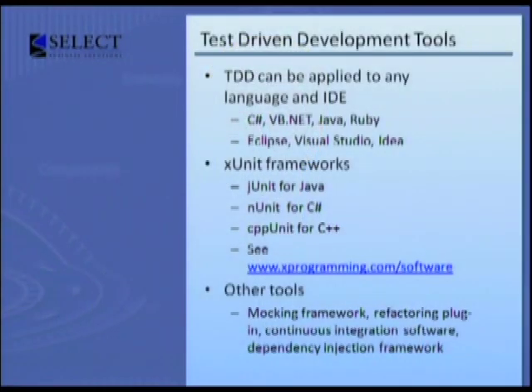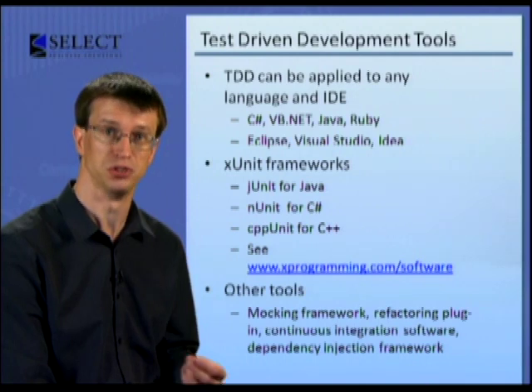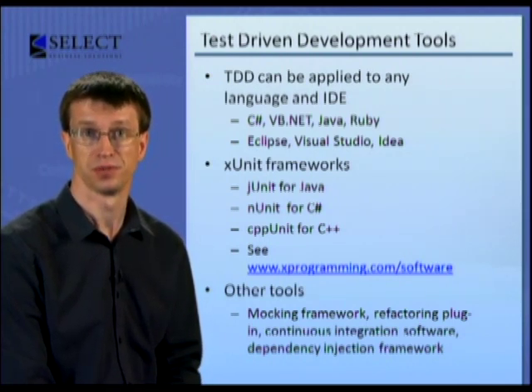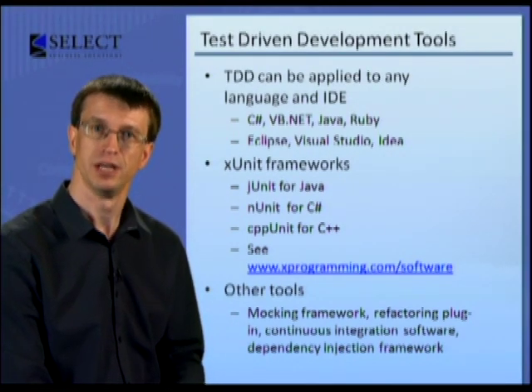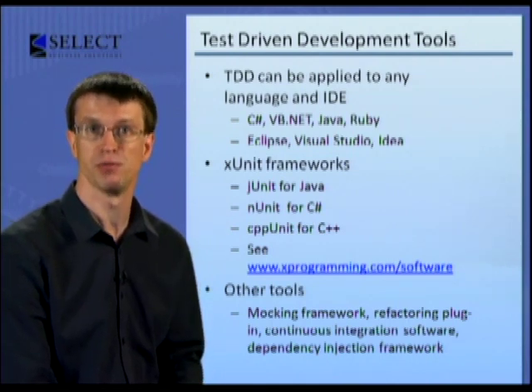In the following sessions, I'll be showing you lots of examples of how to do test-driven development. Test-driven development can be done in almost any language, and there are many different tools you could use. But for the sake of simplicity, we'll do the whole demo in C#. Therefore, we'll be using Visual Studio and some of the related Microsoft tools. But all of the principles can be applied to any language and IDE — for example, Java or Ruby, Eclipse or IDEA. There are xUnit frameworks for most languages: JUnit for Java, NUnit for C#, CppUnit for C++, and there are frameworks for JavaScript, PHP and Python. Check out the extensive list of software links on xprogramming.com/software to find the xUnit framework for the language you work in.